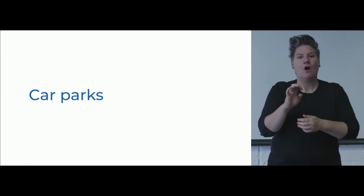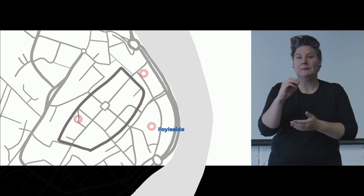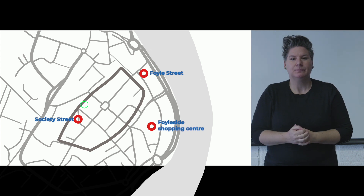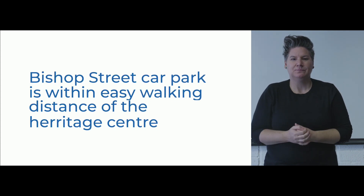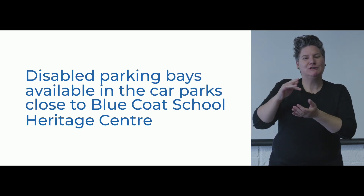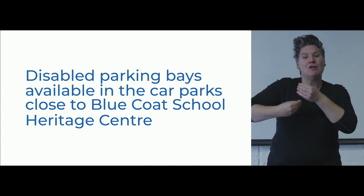There are a number of car parks within a 10 minute walk from the Bluecoat School Heritage Centre. These include Foyleside Shopping Centre, Foyle Street Car Park and Society Street Pay and Display Surface Car Park. The nearest car park is the Bishop Street Pay and Display Car Park, which is 250 metres from the Bluecoat School Heritage Centre. There are a number of parking bays in Bishop Street Car Park as well as on-street parking close to the Heritage Centre.